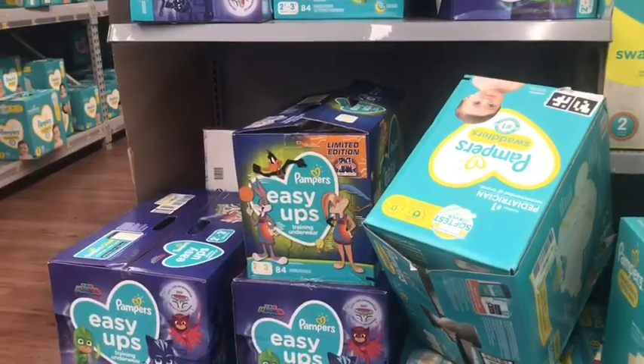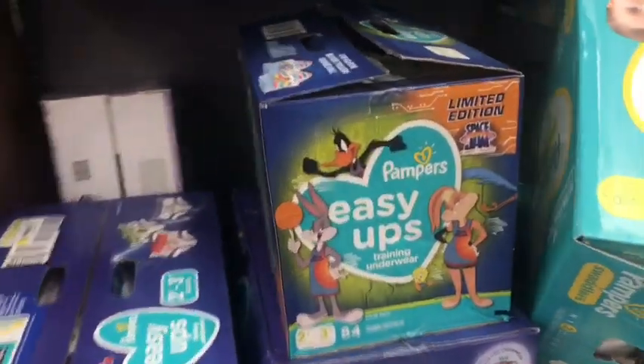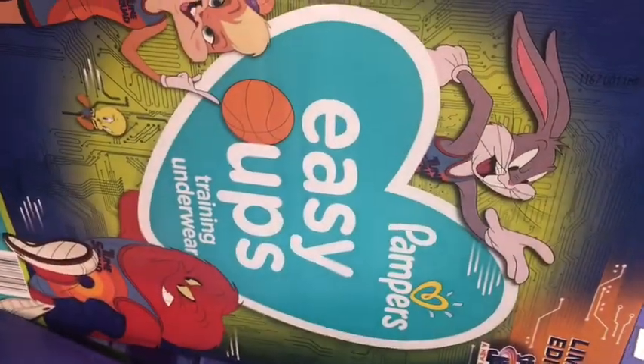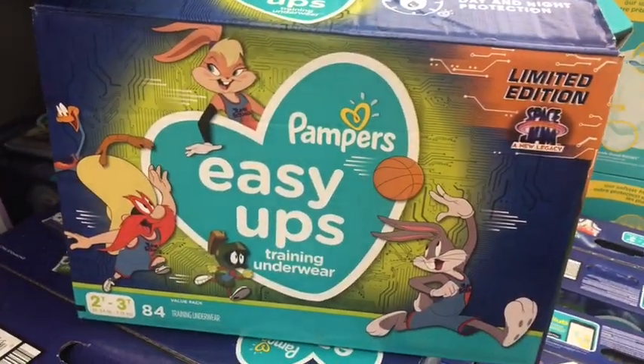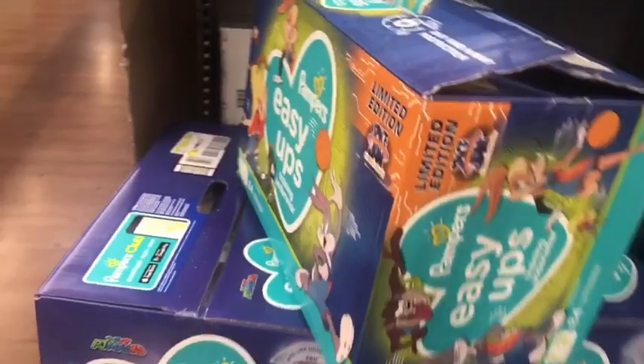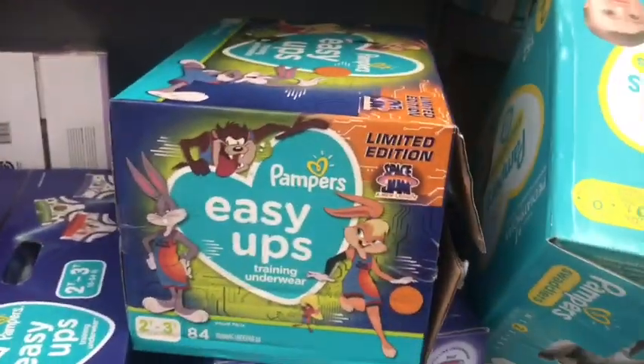That is expected. What's unexpected, however, is that they still have the Space Jam diapers. I don't believe it myself — since the freaking summer, they still had these. I will admit, I've seen a lot of bizarre products, and this is probably one of the most bizarre.